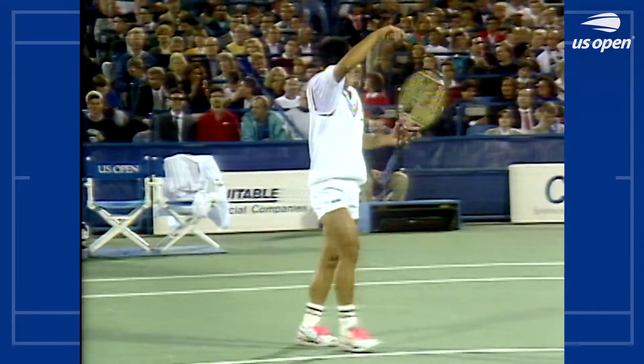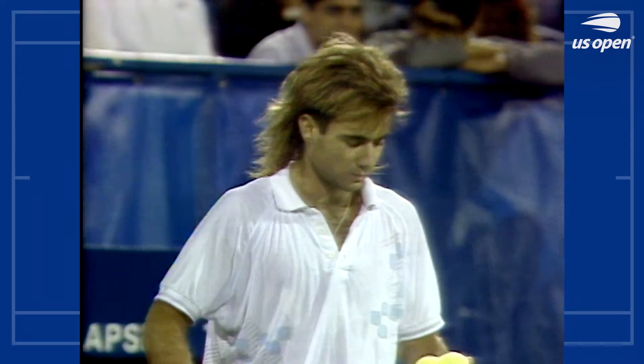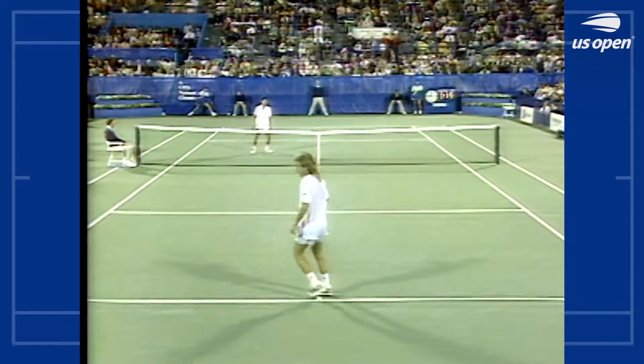Agassi gets some help as he raises his racket — that ball just touched the top of the net. Chang was ready to volley. Watch how the ball, as it hits the top of the net right there, just jumps over the racket of Michael Chang.